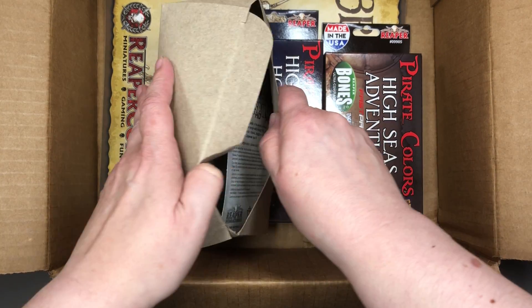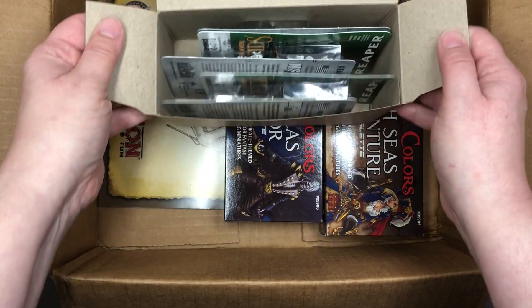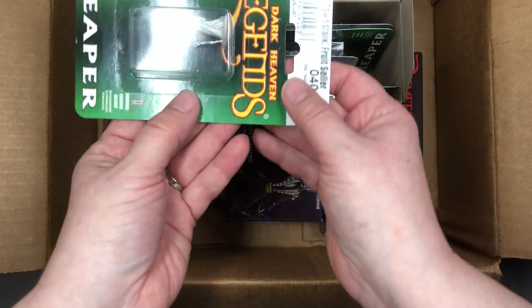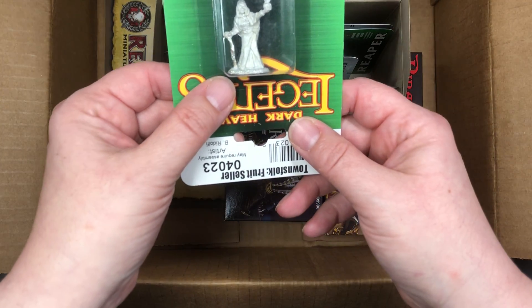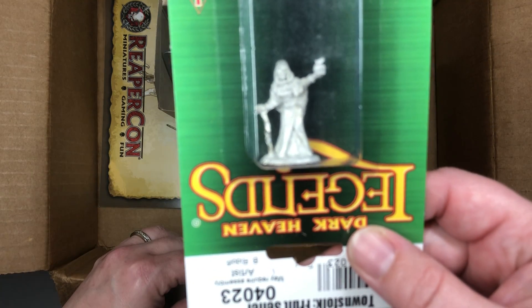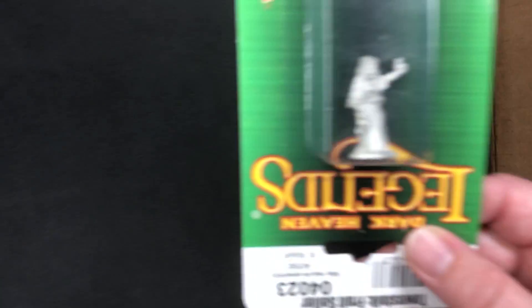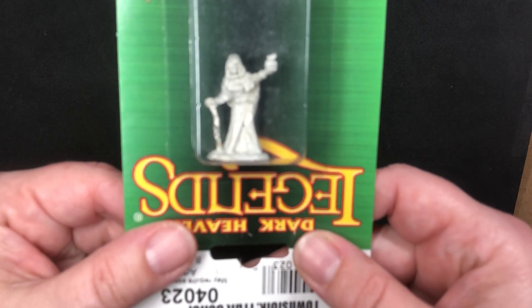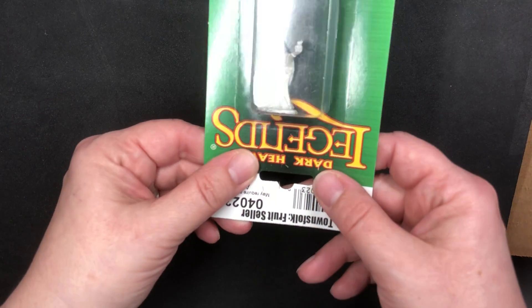I'm willing to bet we have some more miniatures in there. I'm further willing to bet they're pirates since this is the Brinewind box and that is the theme. This is a townsfolk fruit seller, and that's going to be useful whether you're running a pirate campaign or anything else. Here is about the best focus I can get for the miniatures.